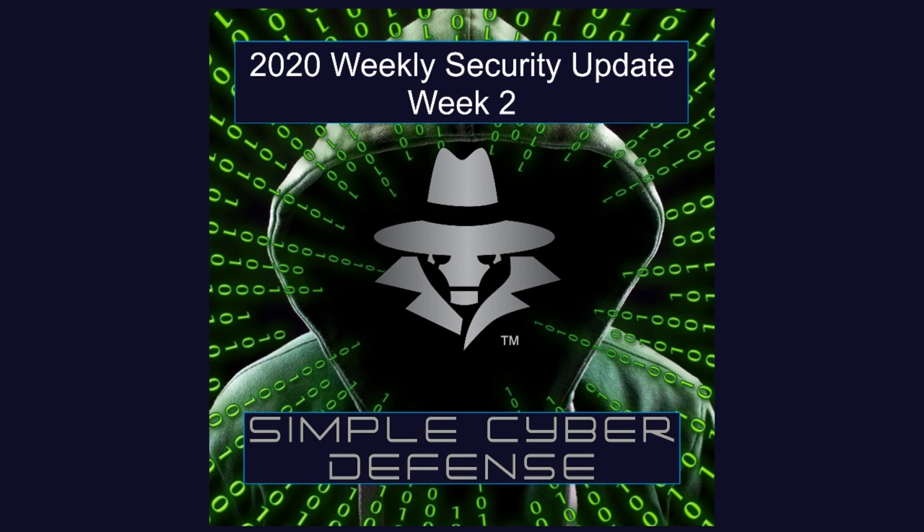Welcome back to the Simple Cyber Defense Weekly Security Update. Today is January 11, 2020, and this week we will discuss major security issues in three popular software programs: Firefox, TikTok, and Android. So let's begin.